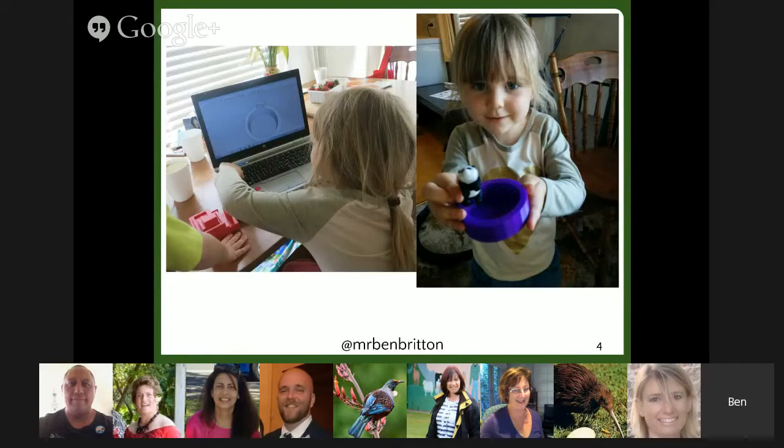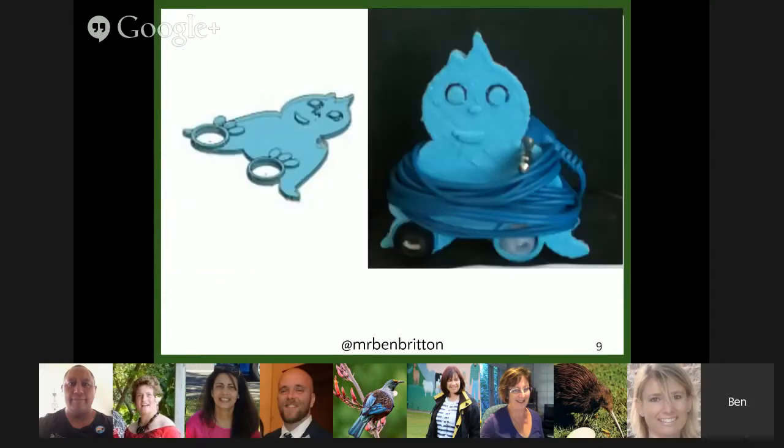The big change that 3D printers bring is that they make producing your designs easy. This is a picture of my four-year-old daughter designing a swimming pool for a Christmas present. Once she'd done the design, the printer turned it into an object. Knowing that the printer is going to take care of creating the design frees students up. This student designed this earbud holder. Imagine trying to carry off that design with hand tools in a school workshop — it would have been very, very difficult.